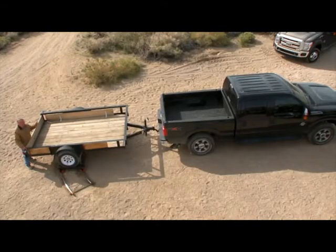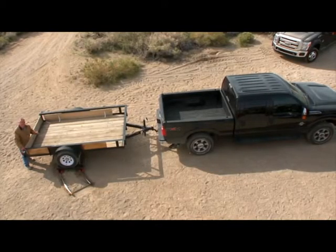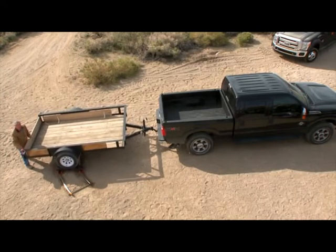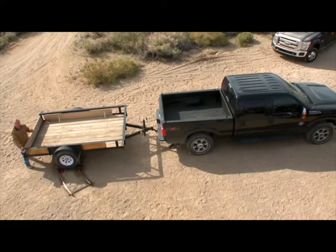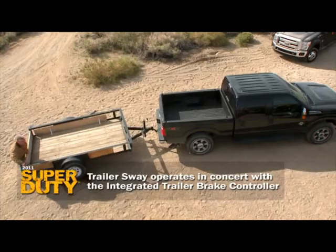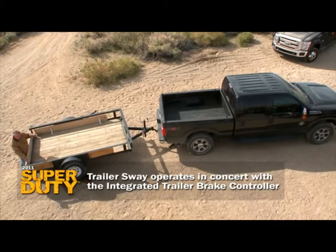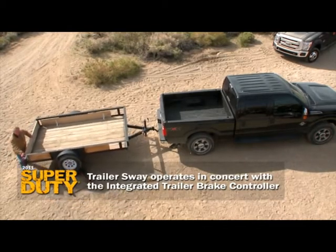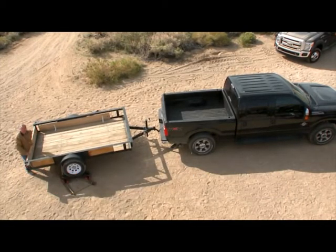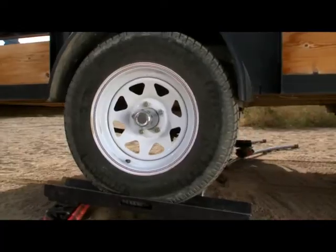What you just saw happened in milliseconds. Should the trailer start to sway behind the truck, this sway control will kick in. Should the trailer go over to one side, it brings on the brakes of both the trailer to pull it back in line, and applies the opposite side brakes of the truck to stabilize the whole system.